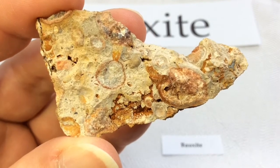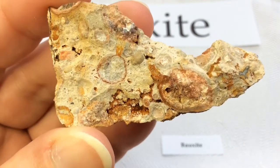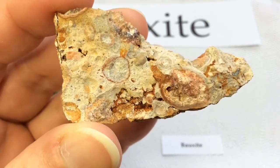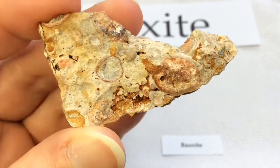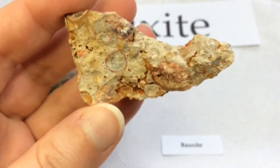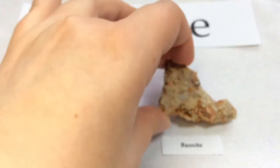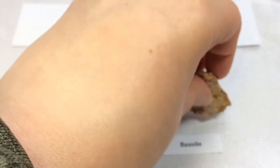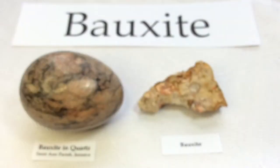The location that I went to in particular was in Jamaica, where Bauxite is a major contributor to their economy — very, very important to them. And that's actually where I got this specimen here.